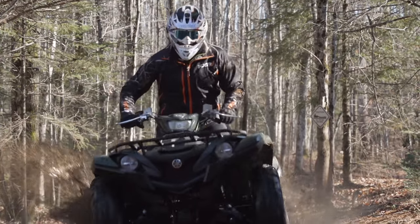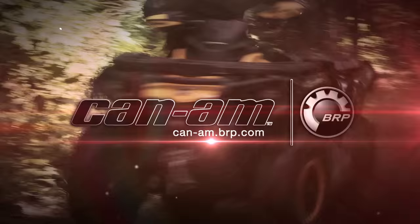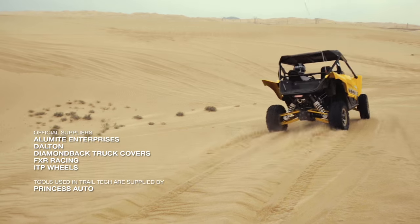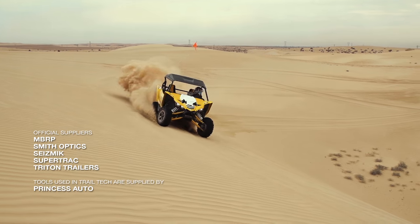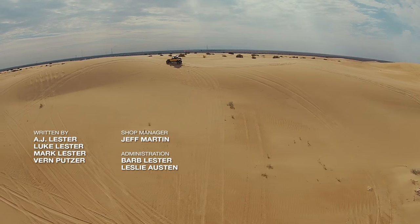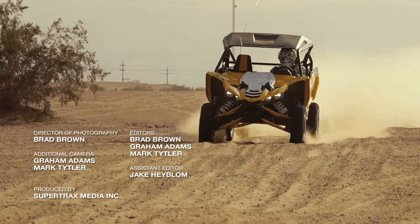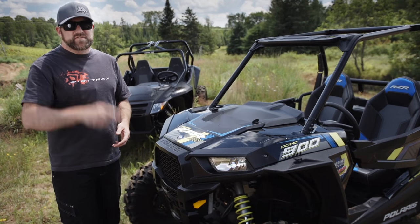Dirt Trax Television has been sponsored by Polaris, the world leader in off-road innovation, Can-Am, the ride says it all, and by Arctic Cat. If you've enjoyed this video, please subscribe to Dirt Trax TV's YouTube channel so you never miss another update.